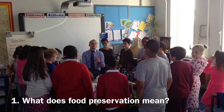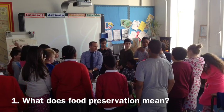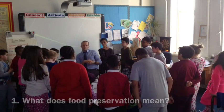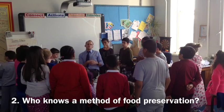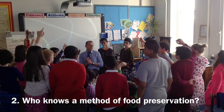When you store something. Yes, nice, good start. What else? Store something to make the food last longer. Nice, yes. Who knows a method of food preservation?